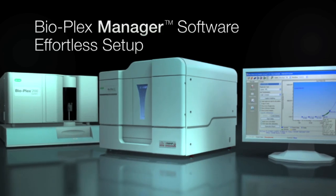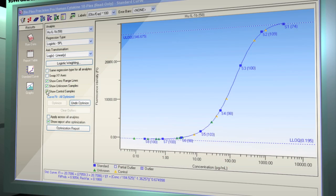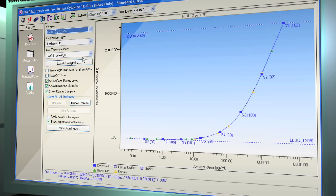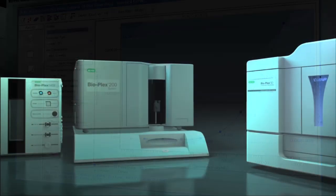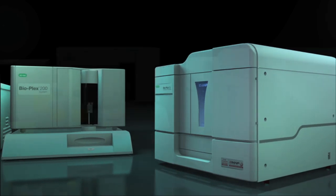Protocol setup is effortless with Bioplex Manager software. Get results faster, analyze your data with confidence, and easily customize data presentation to suit your needs. The Bioplex systems are highly automated, making them easy to operate and producing reliable results.